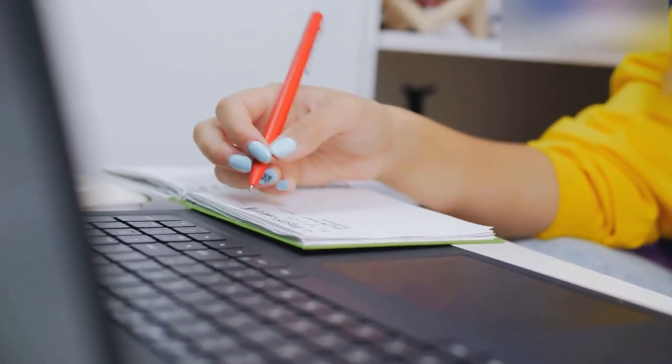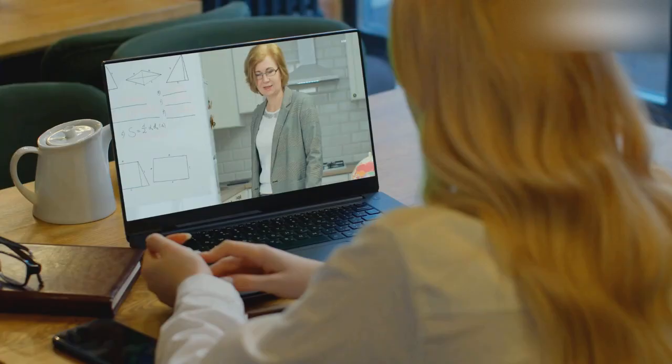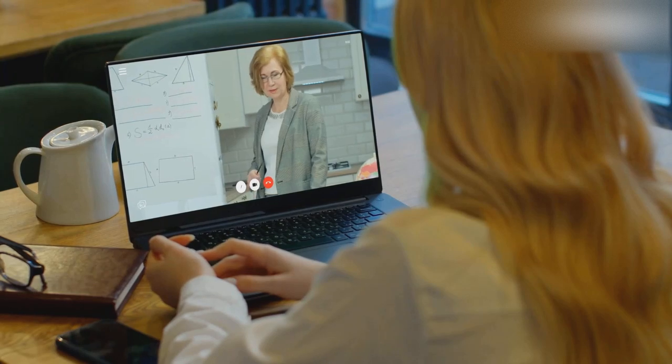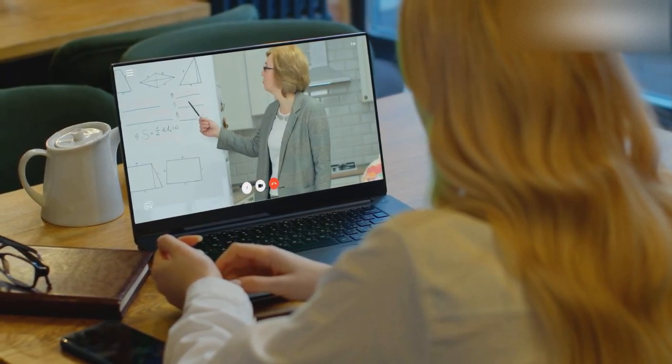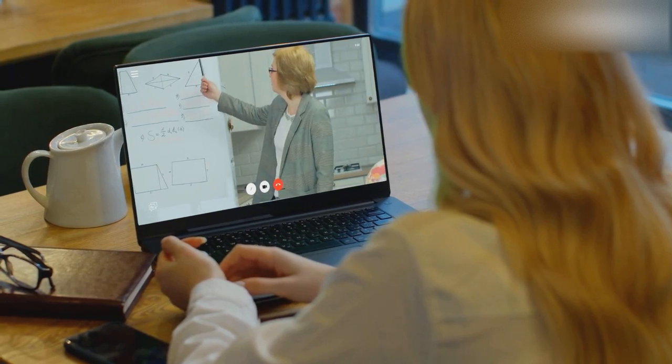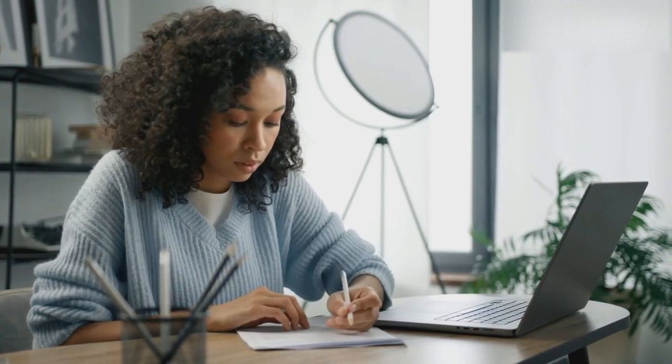Now let's talk about for. Unlike since, which points to a specific moment, for refers to a duration of time. You might say, 'I have been studying English for five years.' This expression emphasizes the length of time I've been engaged in this activity. It's all about the journey, not just the starting line.